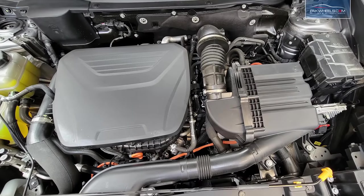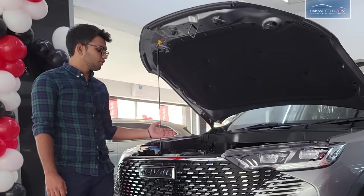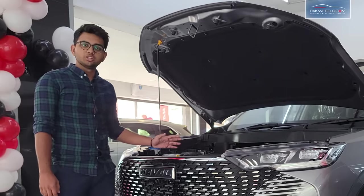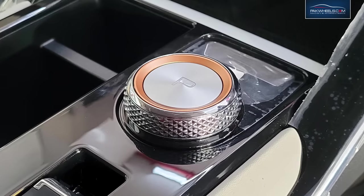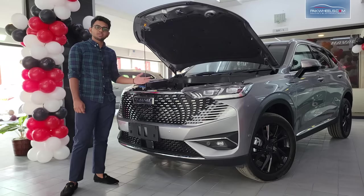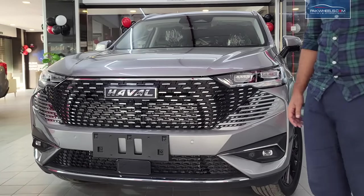This is a 1.5-litre turbo engine, but the difference is that it has a 130-kilowatt electric motor, with a combined horsepower of 245 and an impressive torque of 530 Nm. This is a very powerful engine, paired with a DHT transmission. Other variants come with a 9-speed DCT and 7-speed DCT.